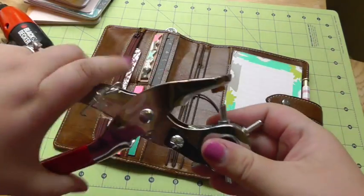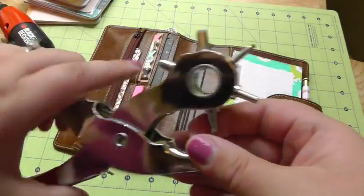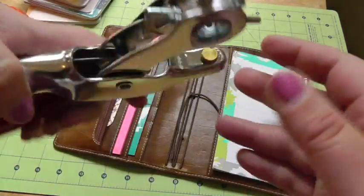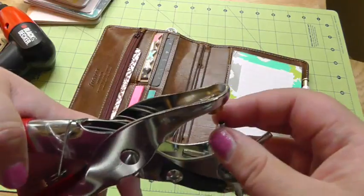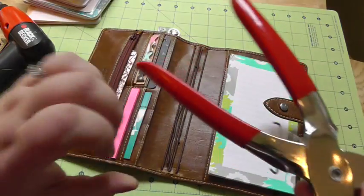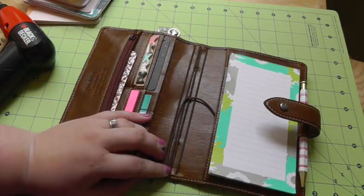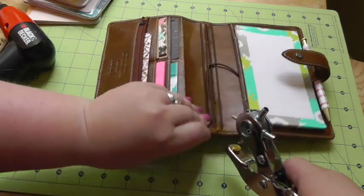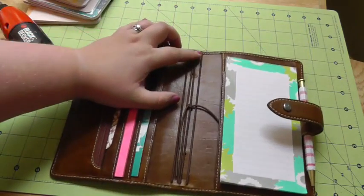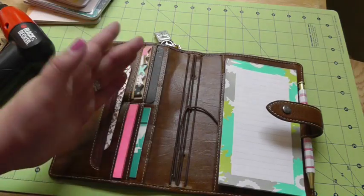I needed a leather punch. I didn't have one but ran out to Michaels again — two trips in one day — and used a coupon to get one. It only cost me $4.50 because I had a 50% off coupon. It goes down to two millimeters, which is the size that mattered to me. I was expecting this to be difficult especially because this is several layers of leather, but really it wasn't that bad. I wanted to have four elastics, so I punched three holes at the bottom and three holes at the top, trying to line them up as best as possible.